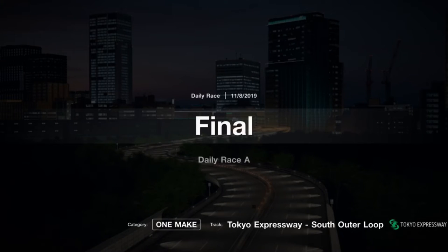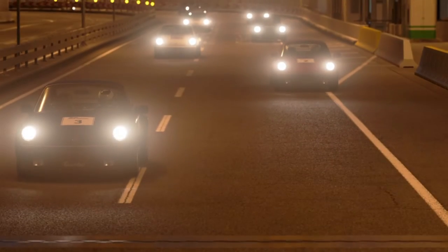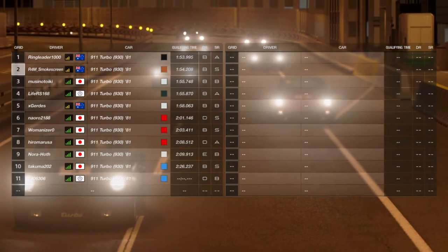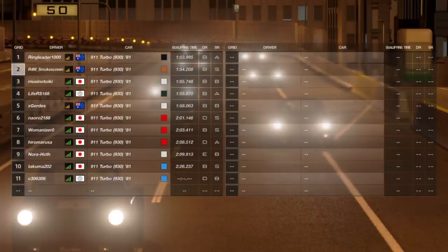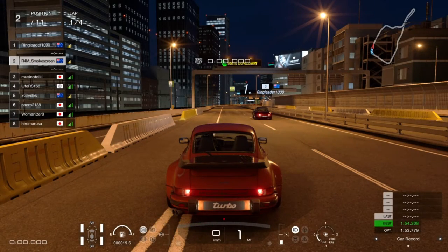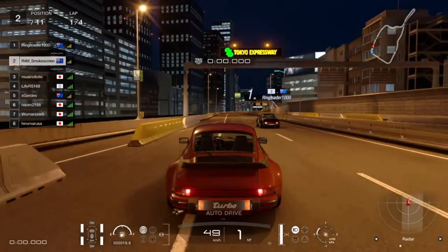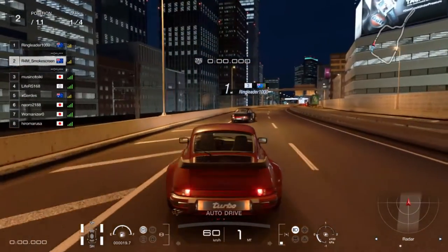We get through the final corner without touching the wall and cross the line — it's a 54.2, which is actually pretty good, a few seconds off the top times but nothing we can't deal with. Now for the final race — this was the race immediately following that qualifying time. I chose the burnt orange color this time and we put ourselves in second place on the grid. Same guys as before, ringleader 1000 in the lead with my qualifying time of 1:54.2.